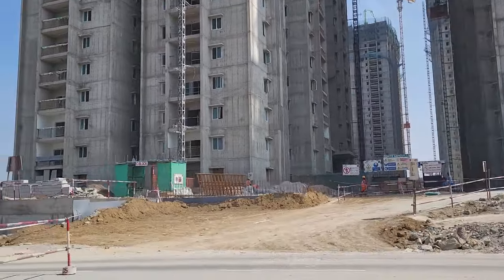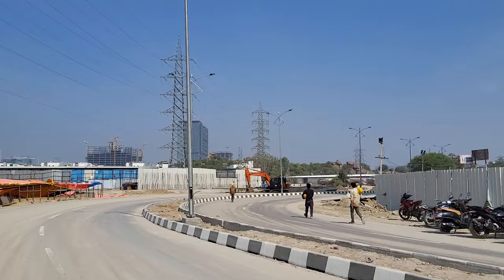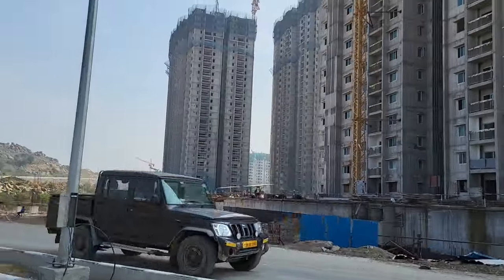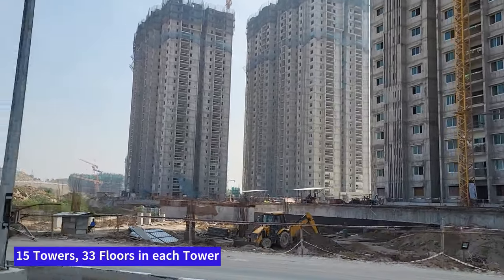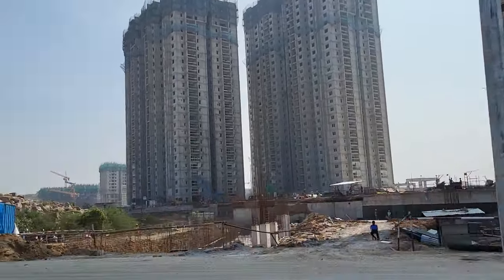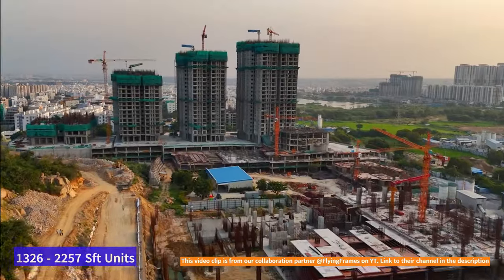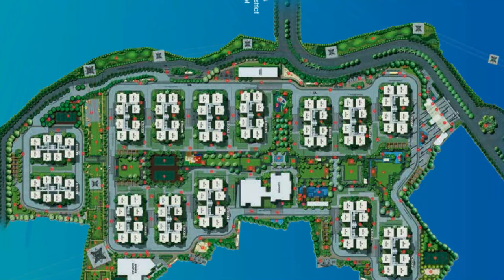In 30.15 acres of land they are going to have 3,664 units, with 15 towers and 33 floors in each tower. This is going to be a huge community — probably the biggest community in the Puppalaguda area. They are going to have two and three BHK units, with apartments ranging from 1,326 square feet going up to 2,257 square feet.